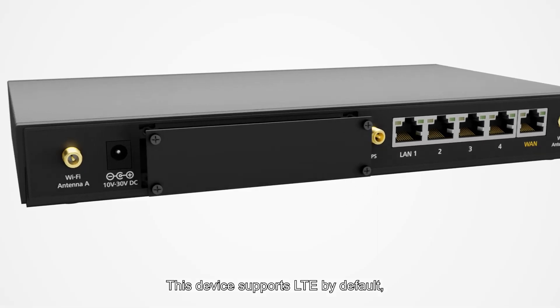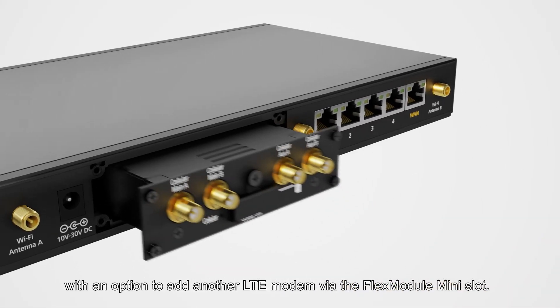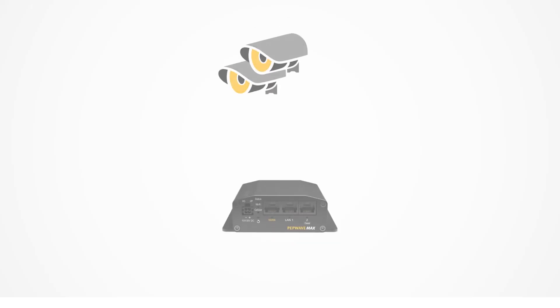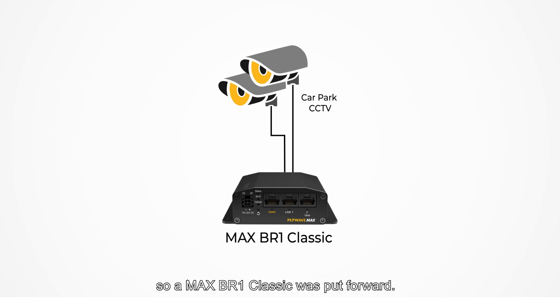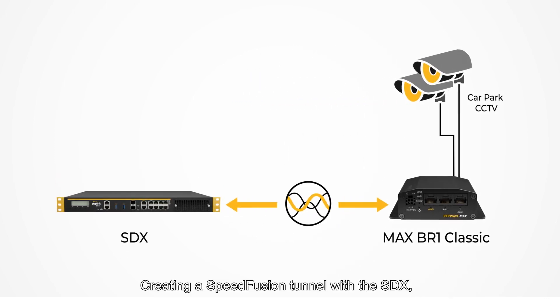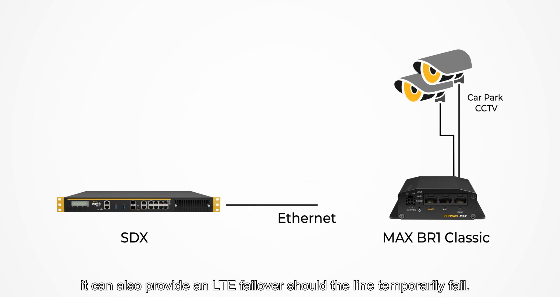This device supports LTE by default, with an option to add another LTE modem via the flex module mini slot. Only a single cellular device was needed for the CCTV feed, so a Max BR1 Classic was put forward. Creating a SpeedFusion tunnel with the SDX, it can also provide an LTE failover should the fibre temporarily fail.